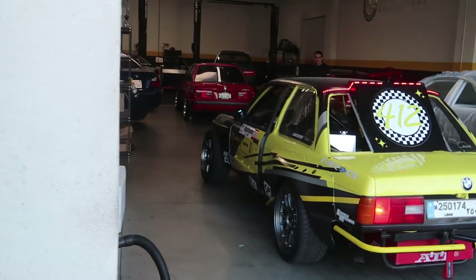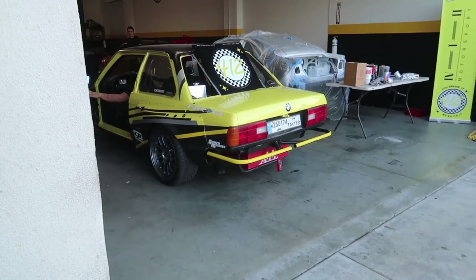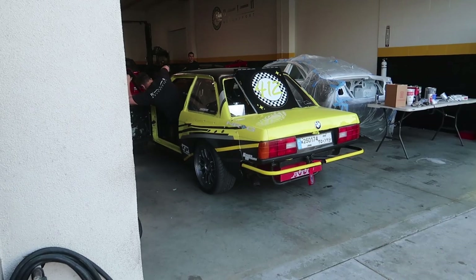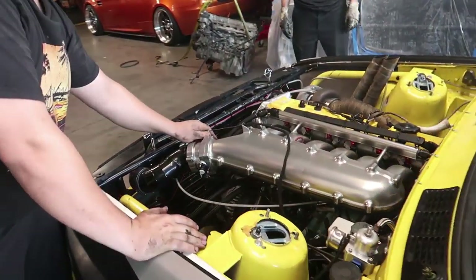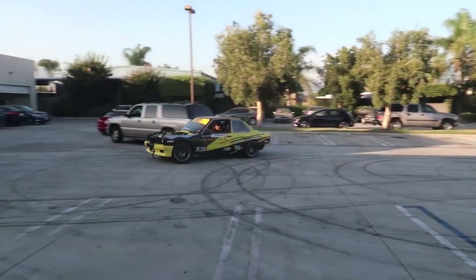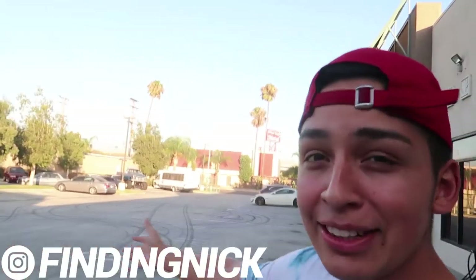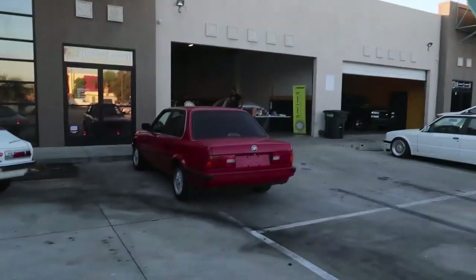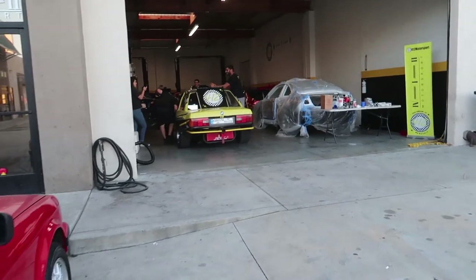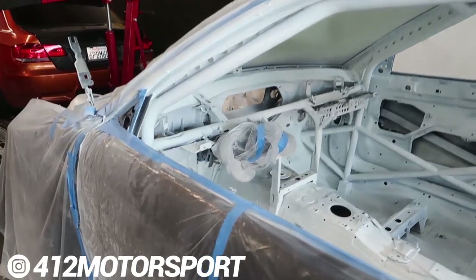I don't think it's tuned yet after they put the new engine in, but he's getting it ready so they can take it to the dyno soon. What's up guys, thank you for watching another video. Obviously we're at 412 Motorsports. Sam is over here testing his car out, but I wanted to show you guys the roll cage because today — well yesterday — we made a big improvement. Check this out guys.